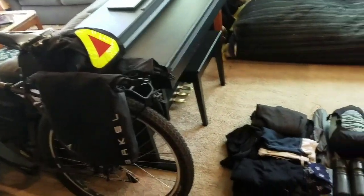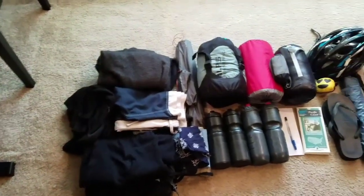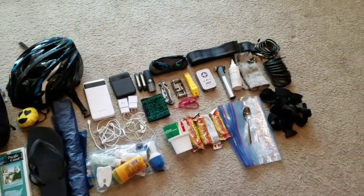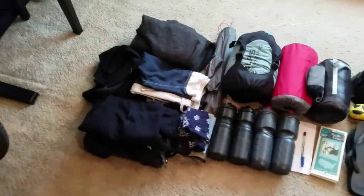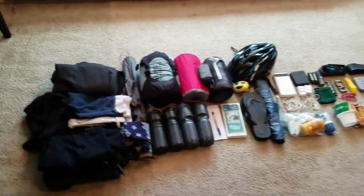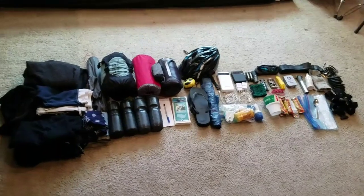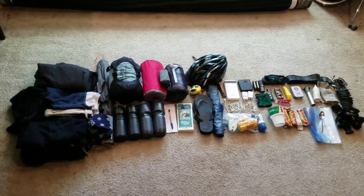Hey guys, I figured since I'm getting ready for my bike trip and going over all the details and what I'm going to bring, I'd lay it all out and do a quick video about it. So here we go — this is everything I will bring for a two-week trip down the Pacific Coast from San Francisco back home to Los Angeles.